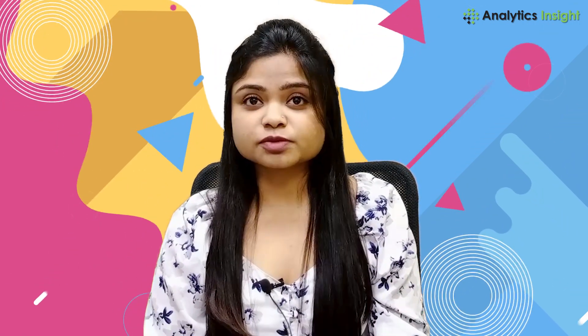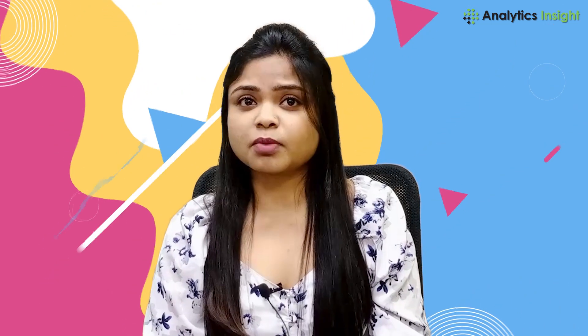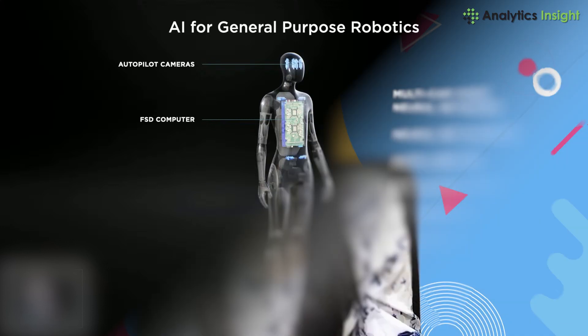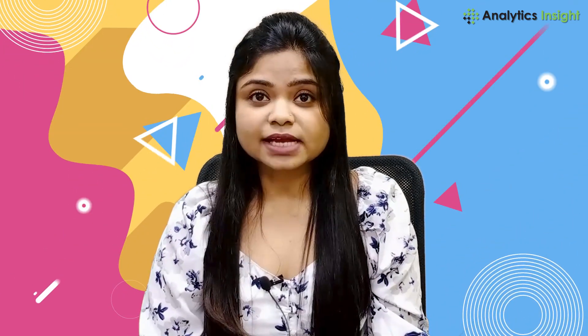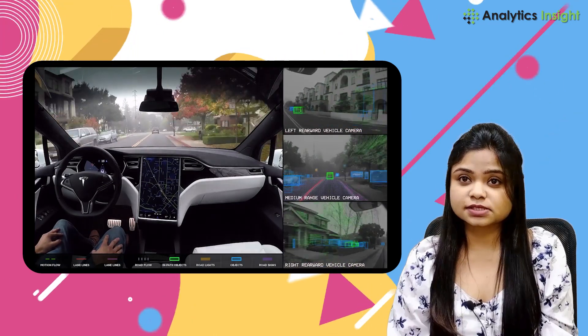One of the goals of this bot is to eliminate dangerous, repetitive, and boring tasks. AI is a big part of this — Tesla Bot, as part of its AI system, features multi-cam video, neural network planning, auto labeling, simulation tools, Dojo training, FSD hardware, and more. It becomes pretty clear that the Tesla Bot Optimus will be controlled by the same AI system Tesla is developing for its advanced driver assistance system used in its cars.